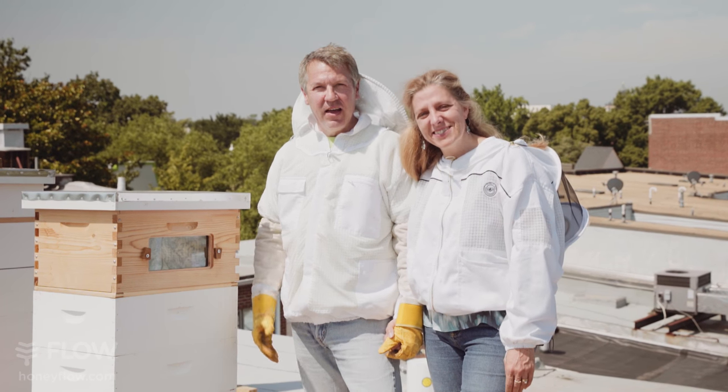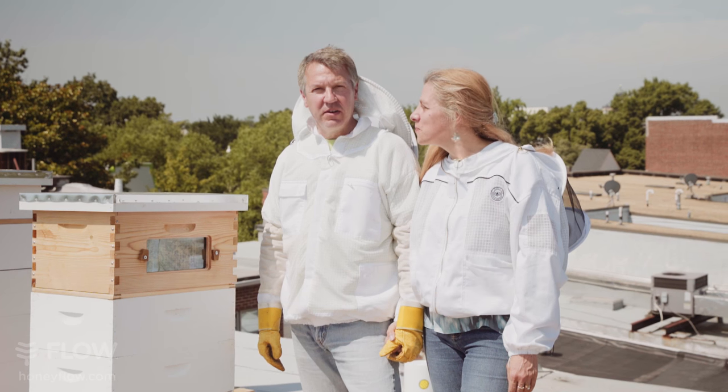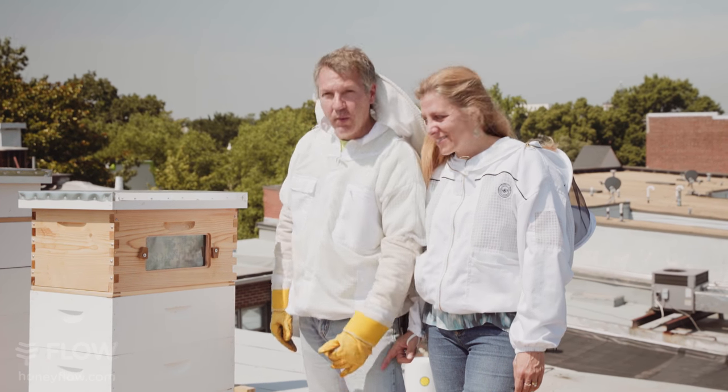Hi, I'm Drew. Hi, I'm Rowena. And we're on our rooftop hive here in Capitol Hill in Washington, D.C. And here's our Flow Super crawling with bees.